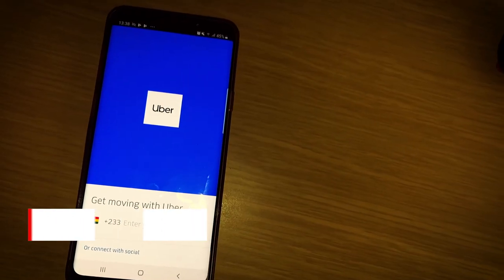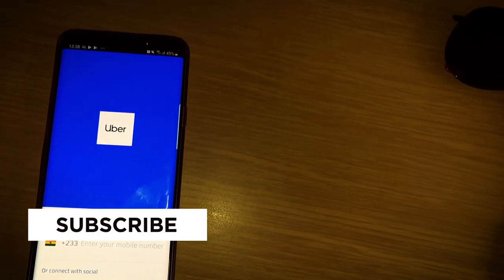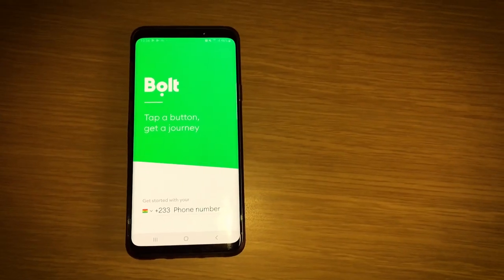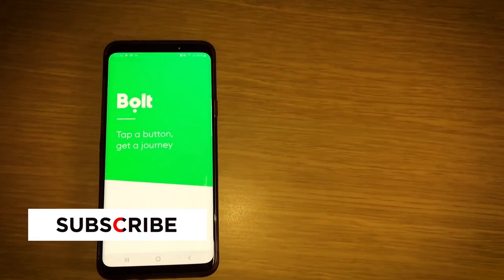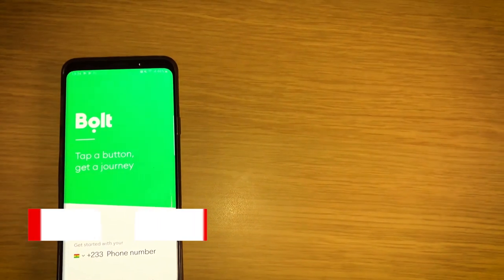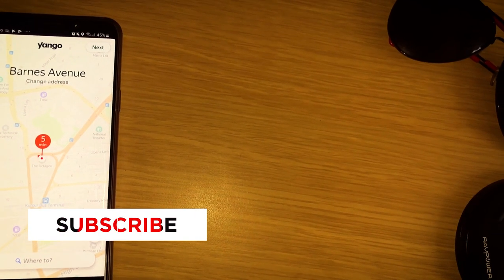So which of these apps do you prefer, and why? I know this is one of my longest videos, but I hope it was worth your time. If you enjoyed it, please click the like button, share the video, and let me know in the comments which ride-hailing app is your favorite and why. Thanks, be brave!